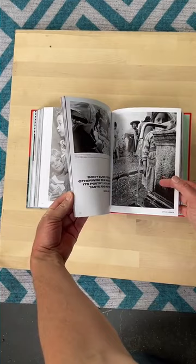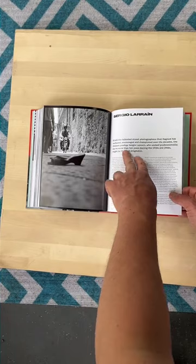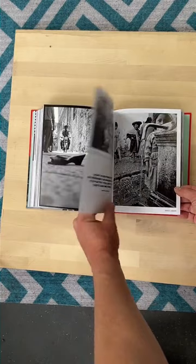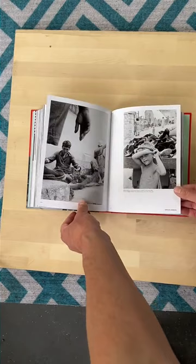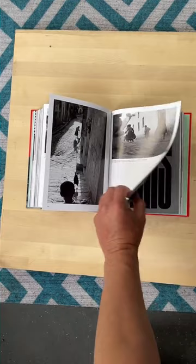Going back to Sergio Larrain — he was Chilean, right? Yeah, Chilean. So amazing, took so many pictures, and then he just stopped. He quit taking photos, I think in the late 60s. He worked professionally for no more than ten years during the 50s and 60s, then mostly stopped and was just in a mountain village meditating. There were a couple photos of his from the 90s but he largely stopped.